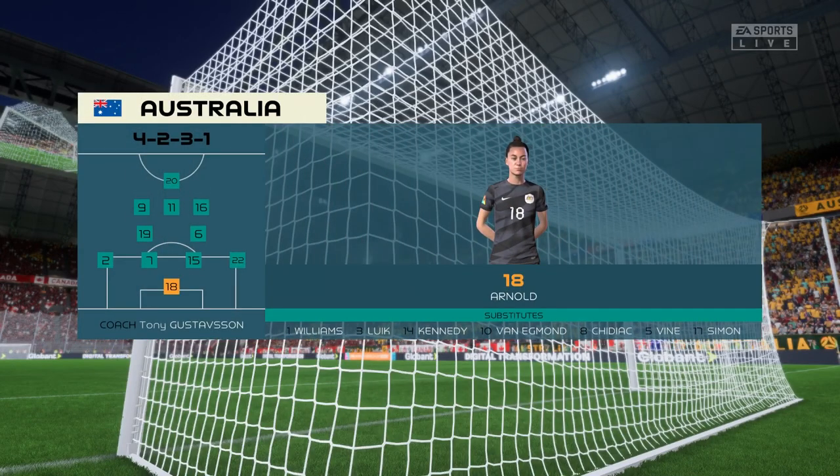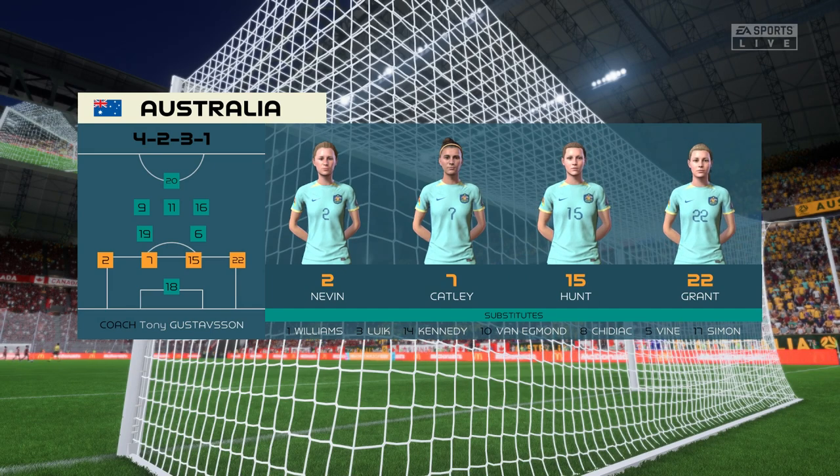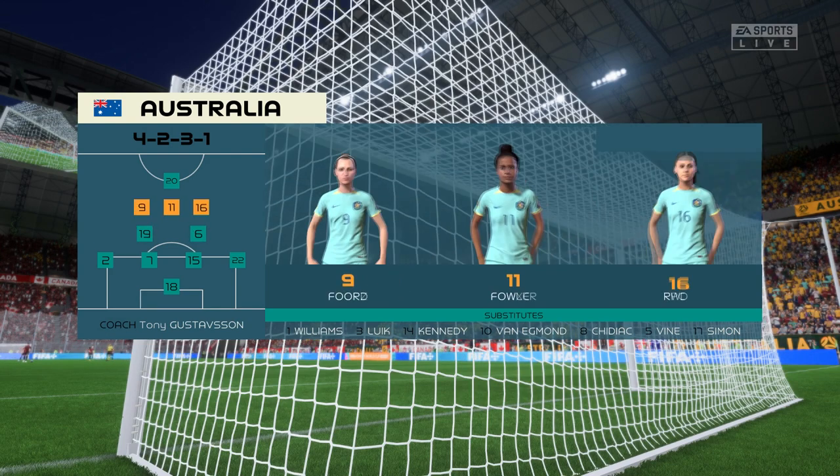And the starting 11 for Australia — although listed as a 4-5-1, it's actually more likely to be a 4-2-3-1. They play two holding midfield players, a number 10, and two wingers. The system has a nice balance to it.